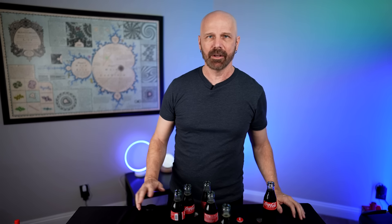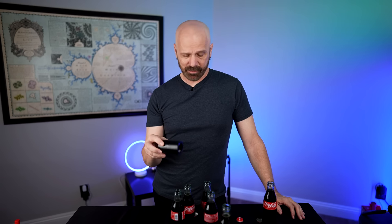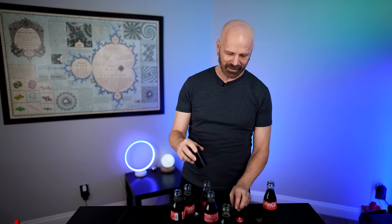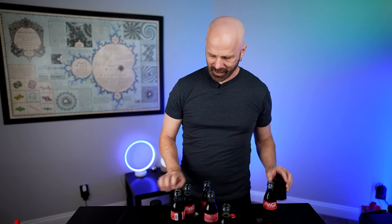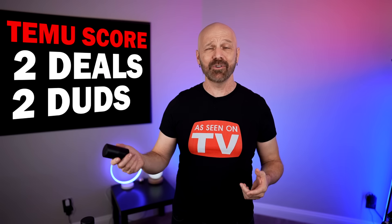You know what, forget about the time — it was very close and it worked pretty well. I like the fact that the cap stayed on there. The Pop the Top is not magnetic, but this one is. I think this one even has a better feature. I'm going to say it's roughly a tie, but as much as I hate to admit it, I kind of like the magnetic feature on this one. As cheap as this is, it worked very well. So the bottle opener worked — Temu's back to two deals, two duds.